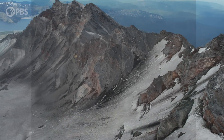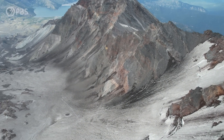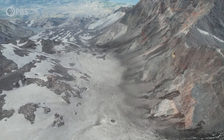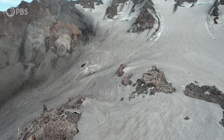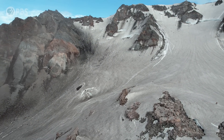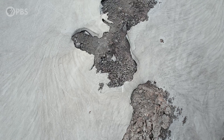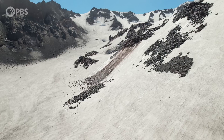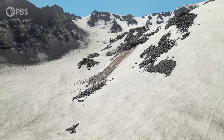Not long ago, lava flowed through here. But now, this massive caldera holds something wondrous — the world's youngest glacier, known as Crater Glacier, which has largely remained out of sight of the public. Even more surprising than its location on an active volcano is the fact that the glacier continues to grow, while most others around the world are in fast retreat.